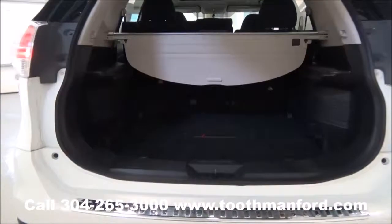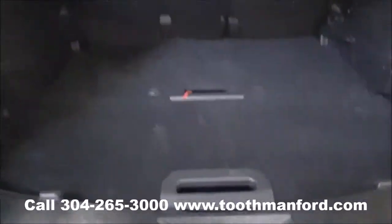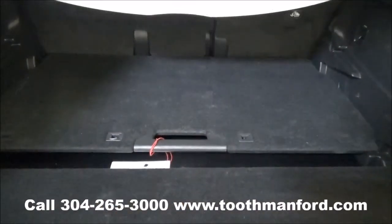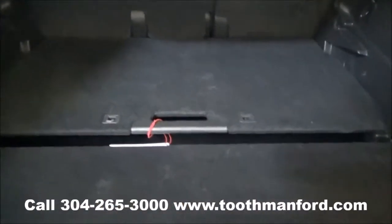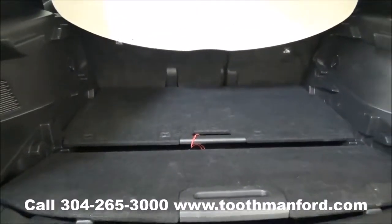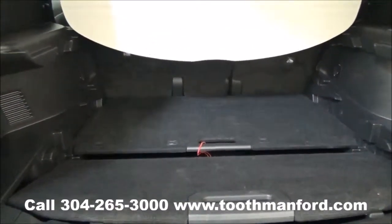I want to show you the trunk. It has a trunk cover. It also has a really neat feature — these dividers. You can pull them up and rearrange them in order to create a barrier in between the different levels of your trunk, so you can block things in to keep them from sliding all over the place.